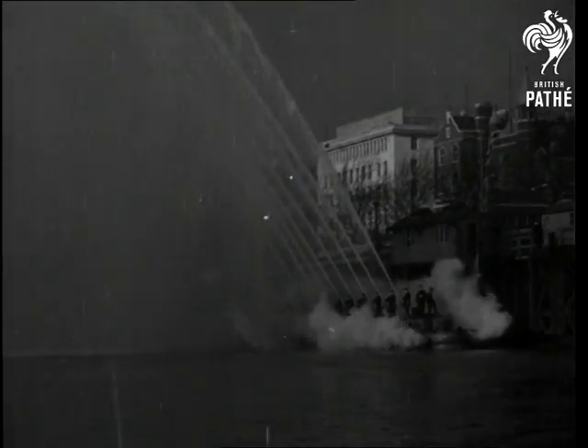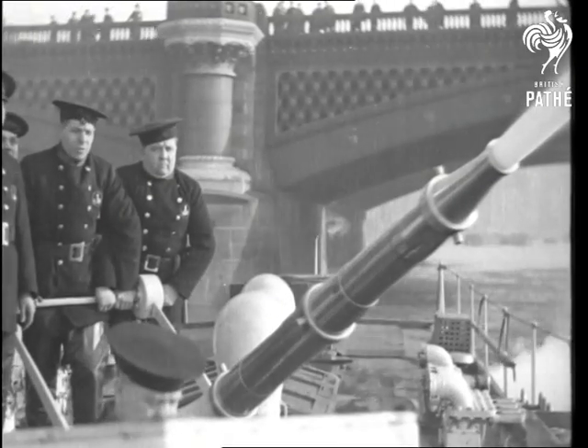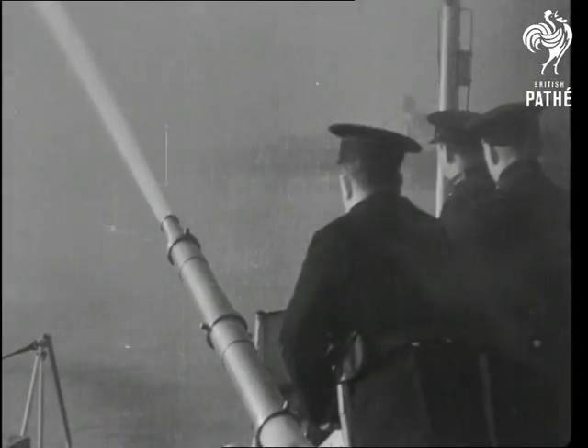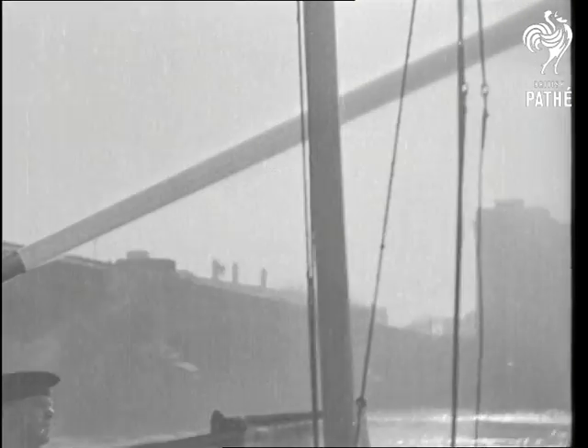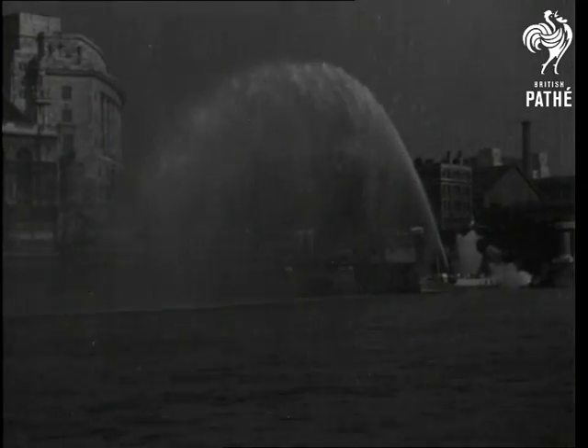Where circumstances demand, the water can be pumped through this huge monitor. So powerful is this jet that for the first few feet from the nozzle the water is like a solid bar, and so terrific is the throw that it can make its own rainbow.